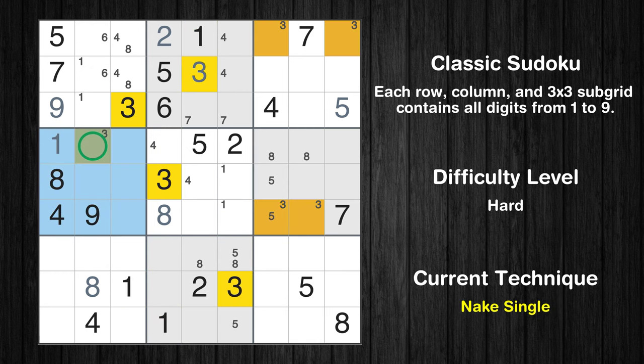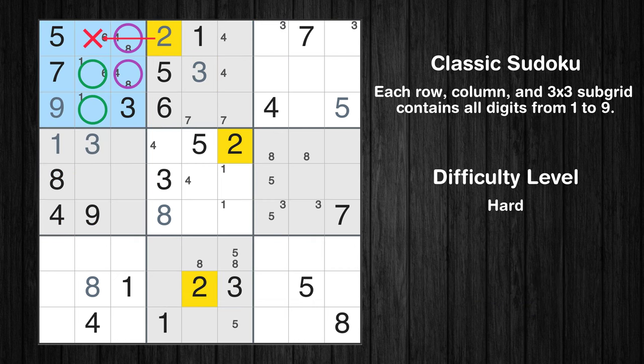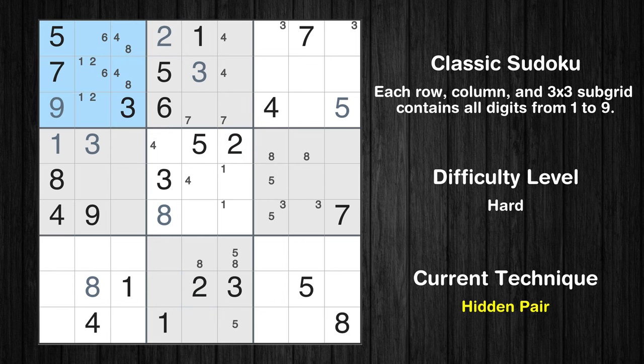Only one position left in the fourth box where value 3 can be placed. Only two positions left in the first box where value 2 can be placed. There is a hidden pair in box 1. Notice how the candidates 1 and 2 occur in only two cells in this box. We have two candidates and only two cells where they can be placed in box 1. Therefore, all other candidates can be removed from these two cells.